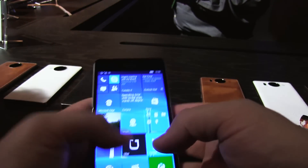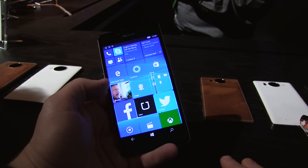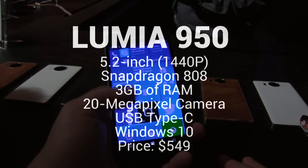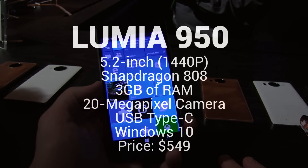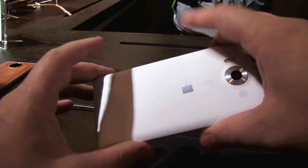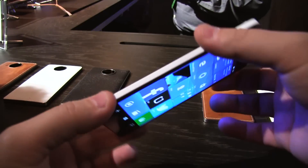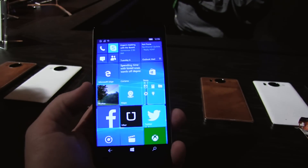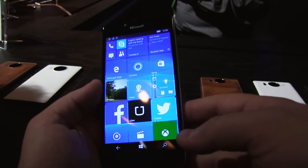You can see it's a slightly smaller device — it's got a 5.3-inch Quad HD display as opposed to the 5.7-inch screen on the 950 XL, but you still get Quad HD. Under the hood is a Snapdragon 808 processor, 3 gigs of RAM, 32 gigs of storage, and if you pop off the back you can actually add up to an additional 2 terabytes of storage. Of course those cards aren't available yet, but eventually they will be.